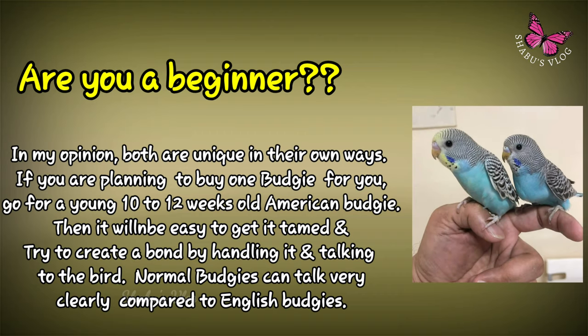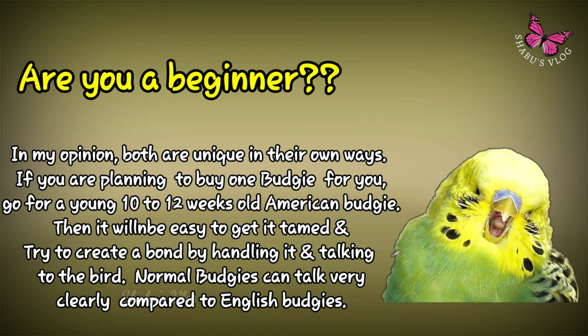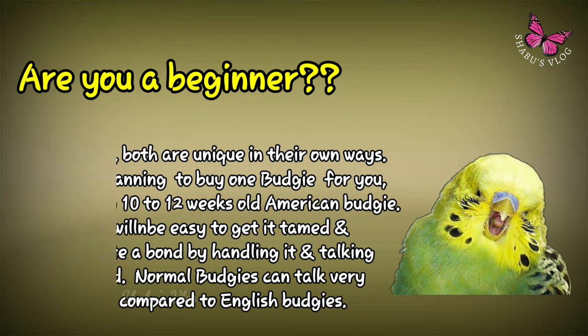Try to create a bond by handling it constantly and talking to the bird. Normal budgies can talk very clearly compared to English budgies.